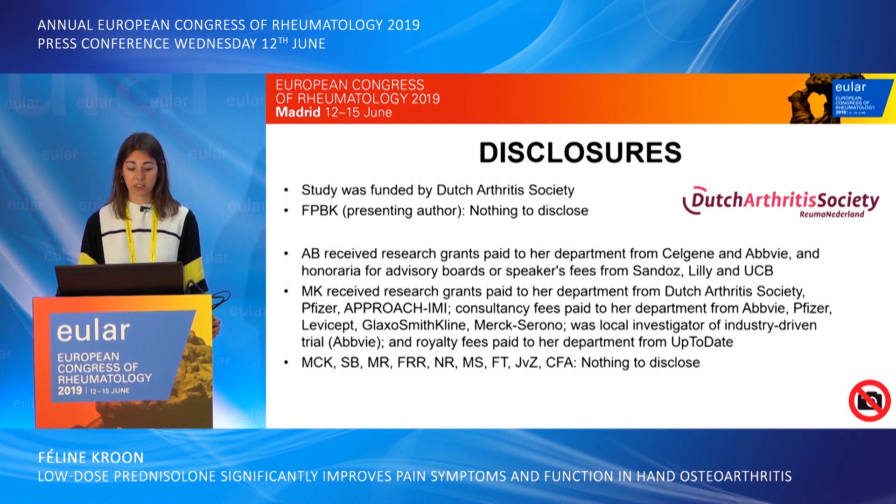Okay, thank you for the introduction. Our study was funded by the Dutch Arthritis Society and our disclosures are on the slide.